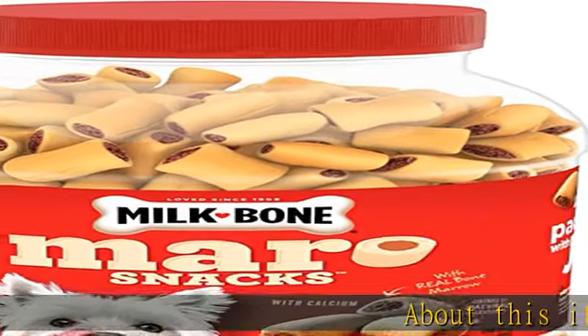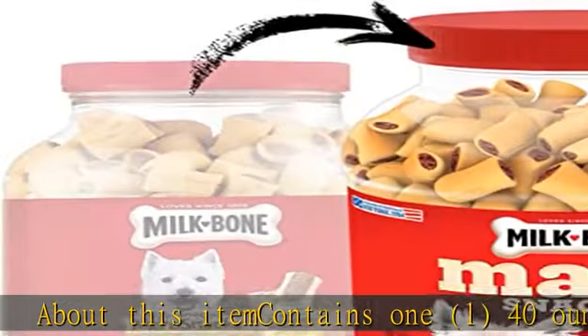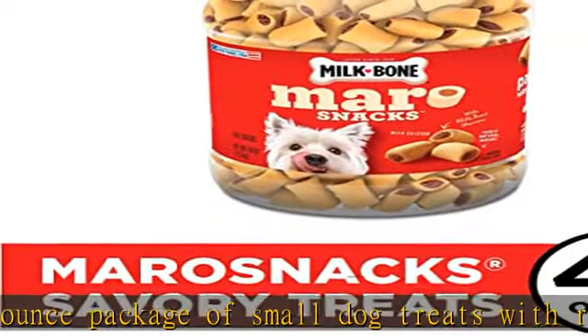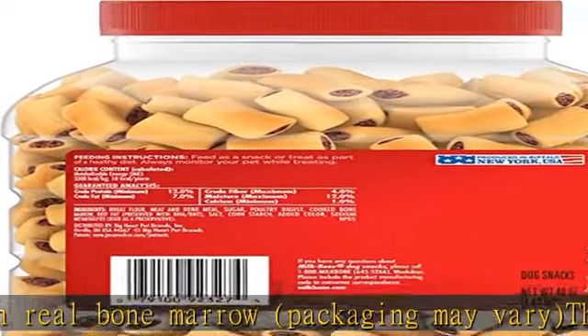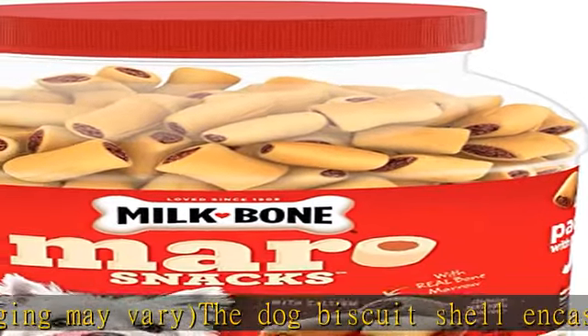About this item: contains one 40-ounce package of small dog treats with real bone marrow. Packaging may vary. The dog biscuit shell encases a real bone marrow center. Delicious treats that you can feel good about giving — crunchy on the outside and meaty on the inside. Our Morrow Snacks dog snacks are a satisfying combo of texture and mouth-watering flavor.